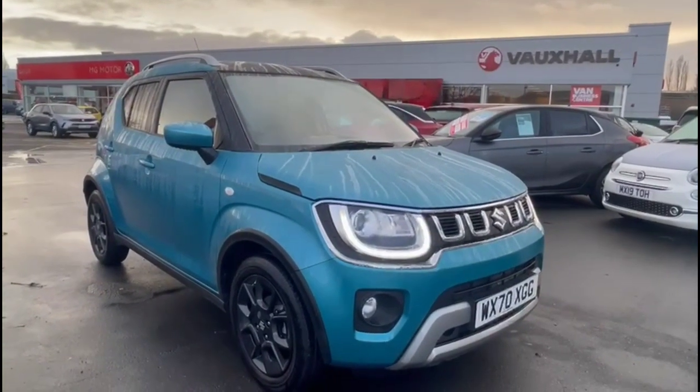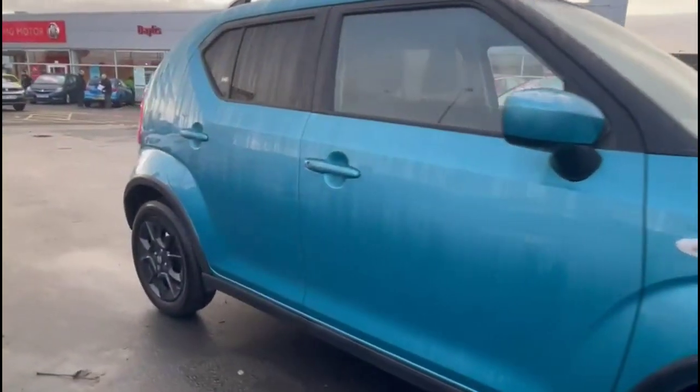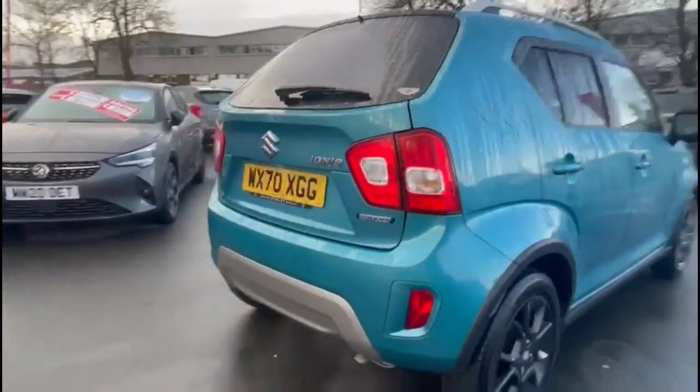Hello and welcome to Baylis Vauxhall. Today we're viewing a Suzuki Ignis 1.2 SZ-T hybrid. This model has covered 7,559 miles and is finished in blue. It also comes with a Baylis warranty with the option to extend it to 36 months.